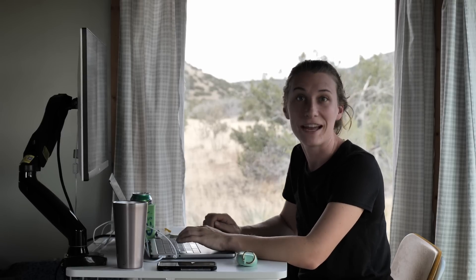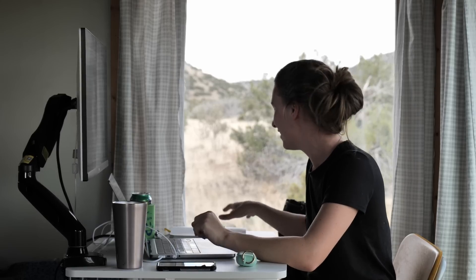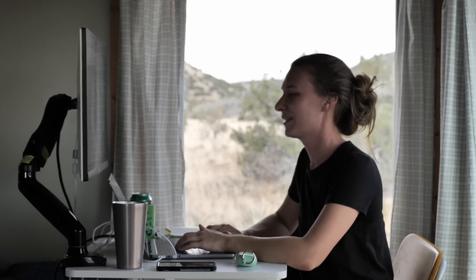And now is the hour or so of me pretending like I'm done with work, and then I keep wandering back over to my computer and sending the occasional email I realized I forgot to send during the day — but we don't have time for that today, we're going to dinner.